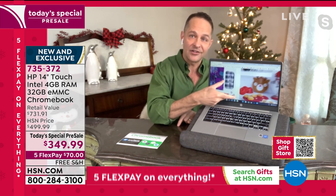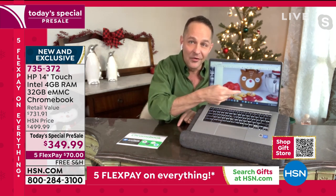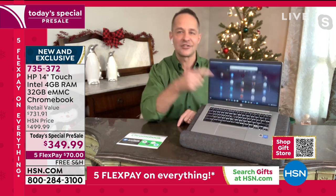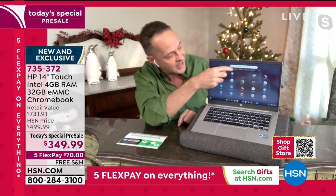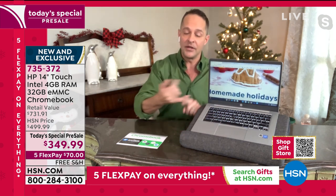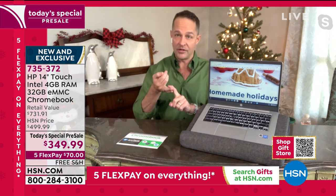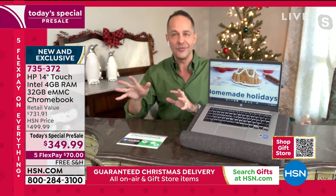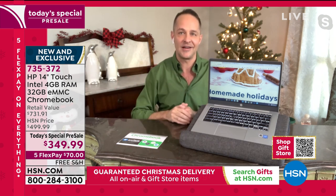It only weighs 3.2 pounds and has a 13-hour battery life. The price starts with a three, and it has a touchscreen — that to me is one of the most amazing things. It's a computer that's lighter, a computer that's faster, and it's a computer that doesn't catch viruses. I'll go over all of that in a few minutes.